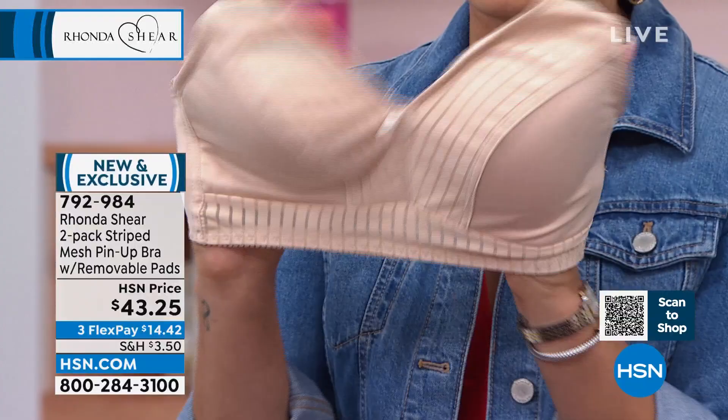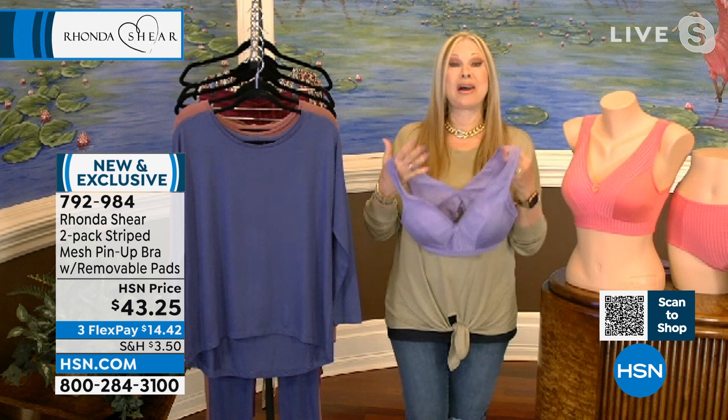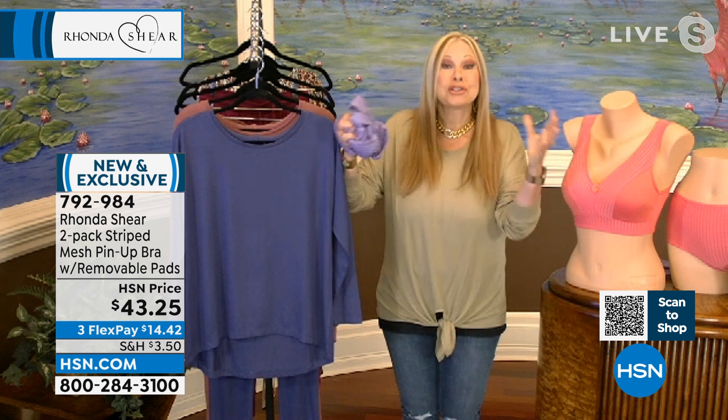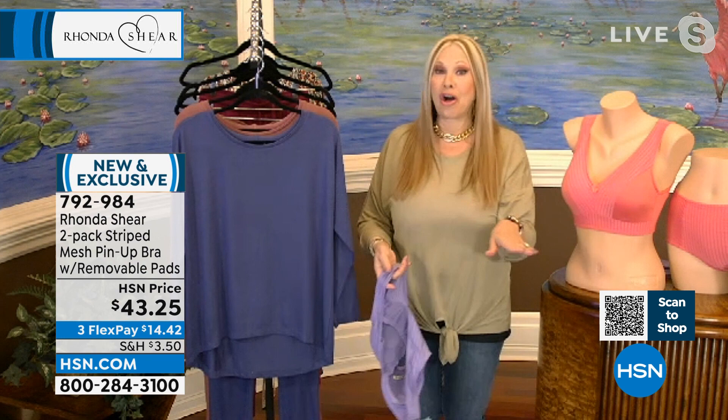This is a beloved bra in my line. It is the original pin-up, except we've done it with mesh instead of lace. This bra is going to lift you and shape you beautifully and comfortably without any underwire, without any hooks and eyes. You're going to shop your top — like I wear an extra large, just like I do in my blouse, in a fitted top. However, do not think cups. Forget about cups — unless it's a cup of sugar. That's all.